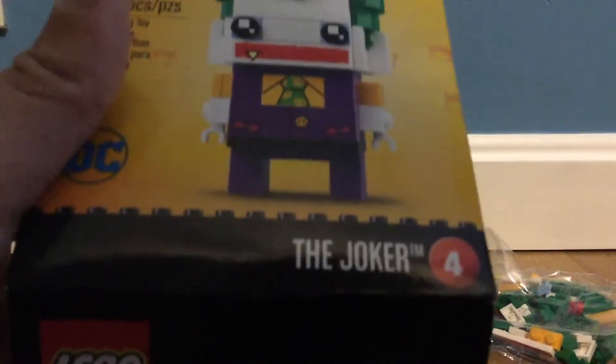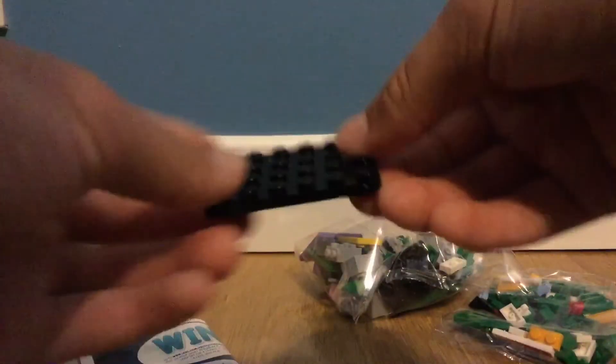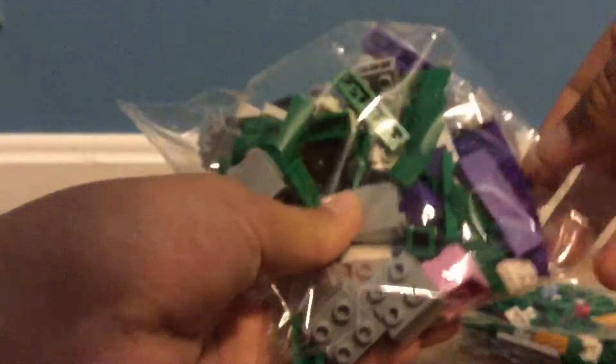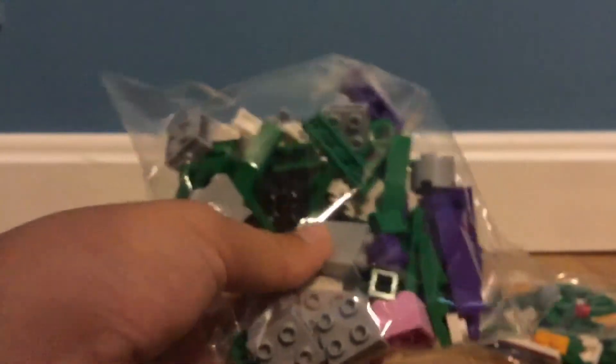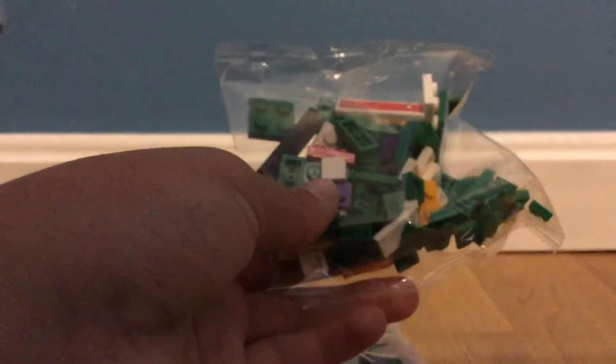We'll get started with that. We have this part — you can see right there, that little black piece. I believe it's that, or it's the stand — it's either one of those. So we have the little black piece, and we have two bags: one filled with the bigger pieces, and one with the smaller pieces.